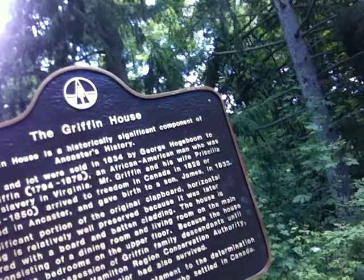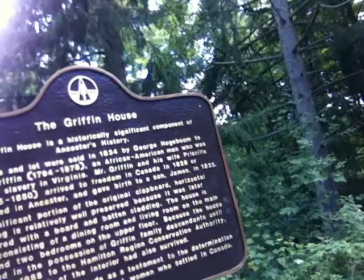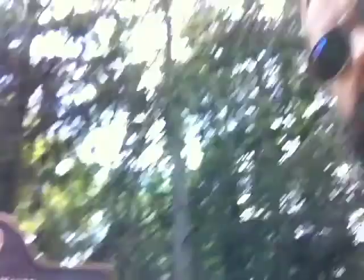The house is small, consisting of a dining room and a living room on the main floor and two bedrooms on the upper floor. Because the house remained in the possession of Griffin family descendants until its sale in 1988 to the Hamilton Region Conservation Authority, much of the interior had also survived. Griffin House also stands as a testament to the determination of the African-American men and women who settled in Canada. So there we go.